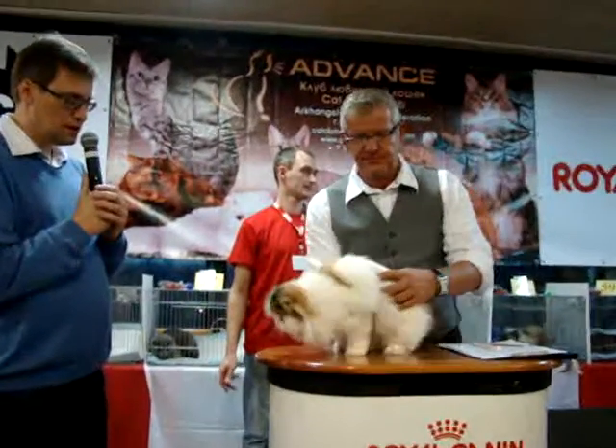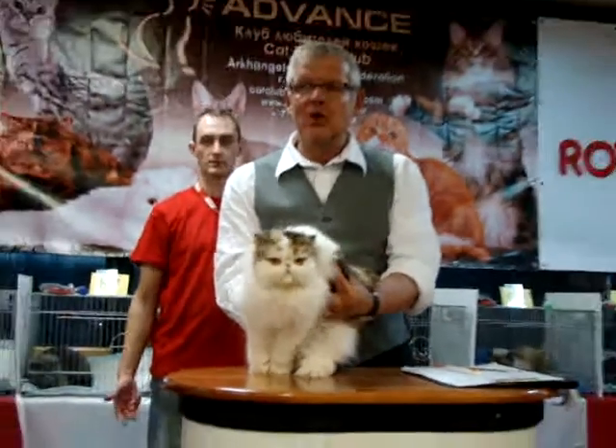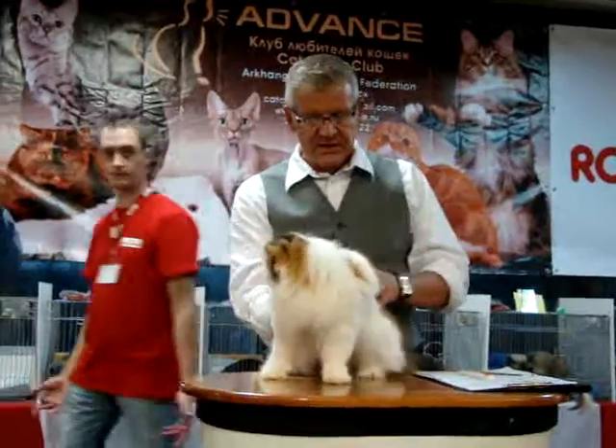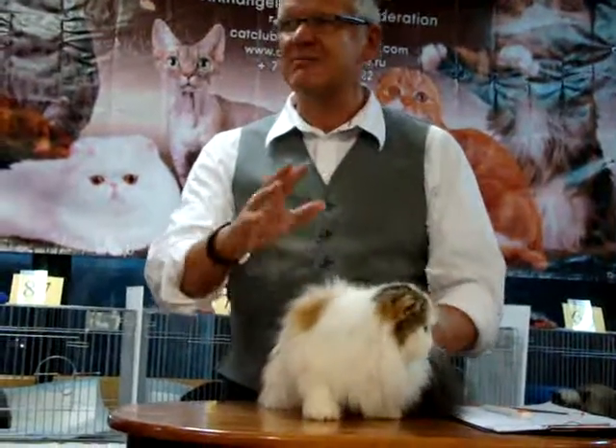Strong legs, round paws. The tail of the fish is a little bit longer than the body, in the middle of the body. This one got an excellent length and quality of the summer coat.